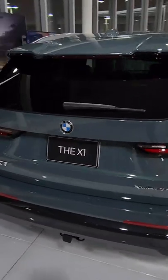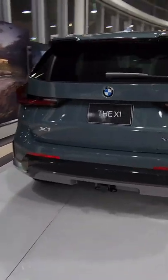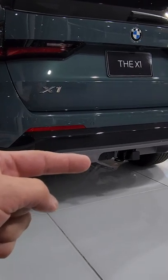The back is redesigned as well. Looks very aggressive. I really like this roof spoiler here. The bumper is different — very sporty. And there's an installed trailer hitch from factory.